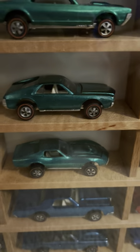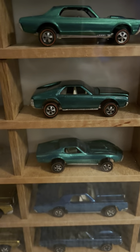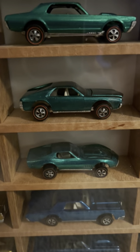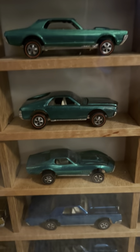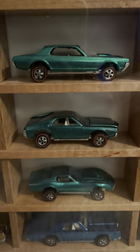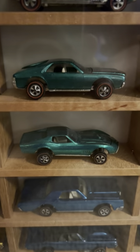Here's a light green Custom AMX, and here is a green one — they look aqua in the light, but these are not aqua, these are green. Green Cougar, green AMX, Custom AMX. Beautiful.